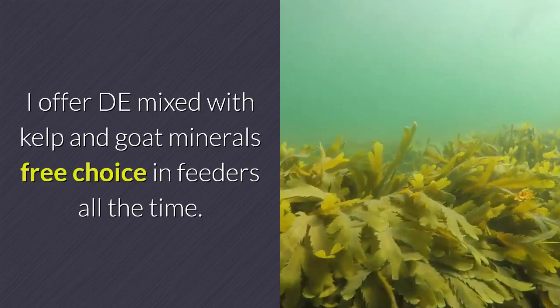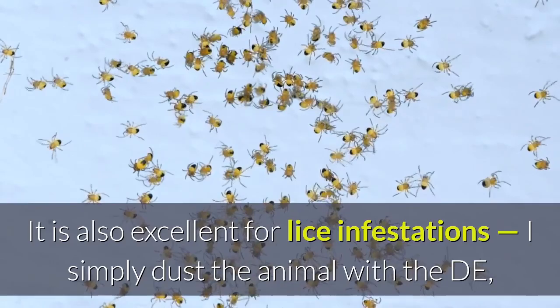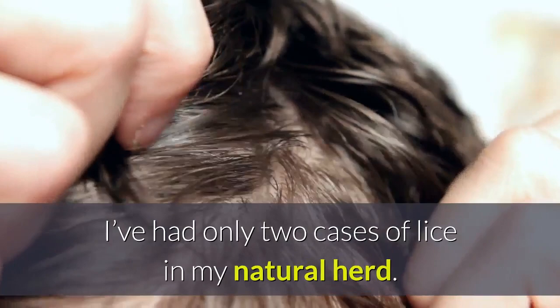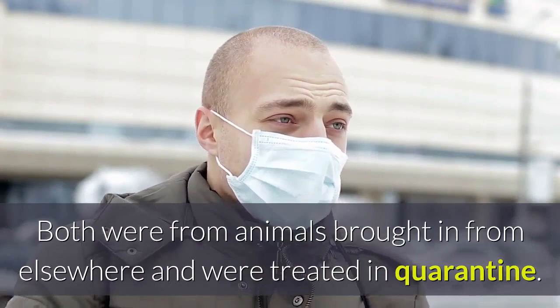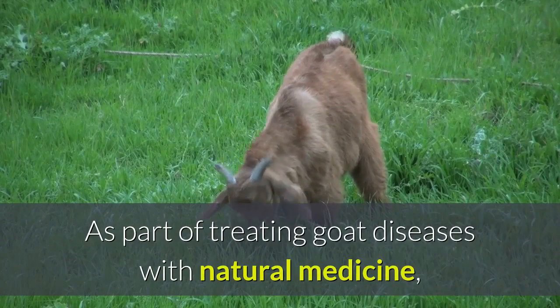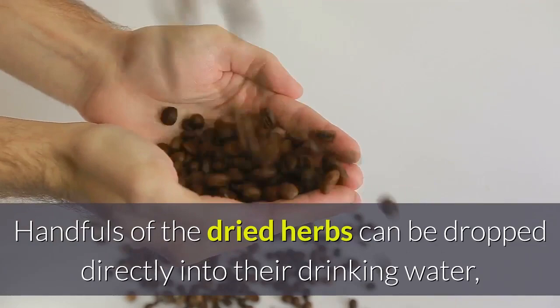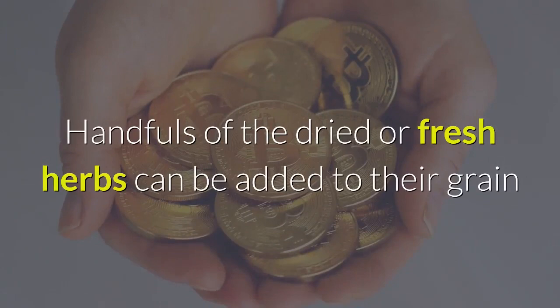I don't usually give DE alone as a little bit goes a long way and it is quite powdery. It is also excellent for lice infestations — I simply dust the animal with the DE, sometimes mixed with a repellent-type herb. I've had only two cases of lice in my natural herd, both from animals brought in from elsewhere and treated in quarantine. A healthy goat is going to resist parasites of all types, internal and external. These natural wormers can be offered to goats for ingestion in many different ways, making it very convenient to administer. Handfuls of dried herbs can be dropped directly into their drinking water, making a sort of medicinal tea.